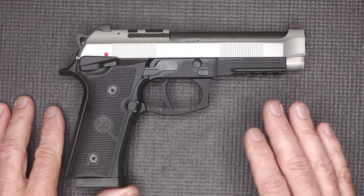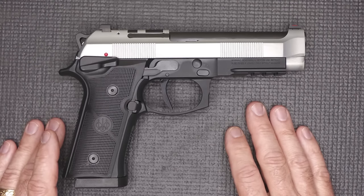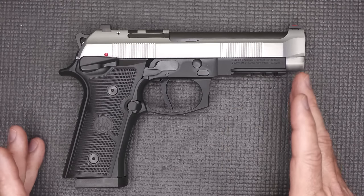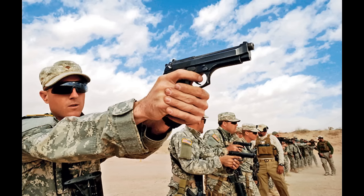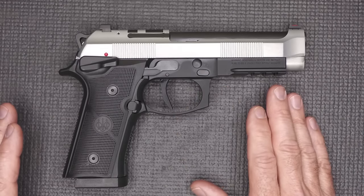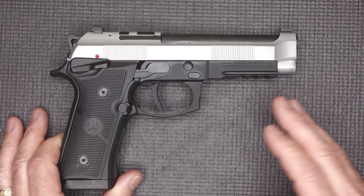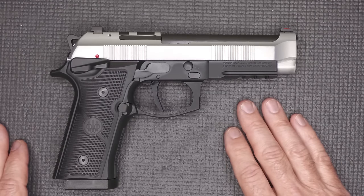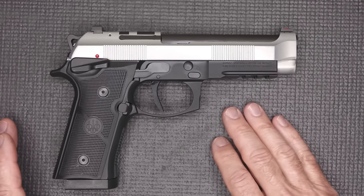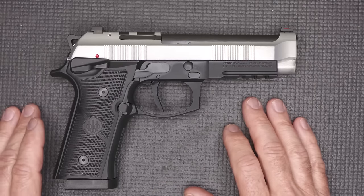Beretta has been in business for right at 500 years — it's the oldest gun company still in existence. Once the U.S. military adopted the Beretta 92, or the M9, back in 1985, this served the U.S. military up until 2016-2017 when the SIG M17 or P320 took its place. Handguns adopted into the U.S. military are combat proven, and Americans fall in love with them. There's just a lot of lore behind these firearms.